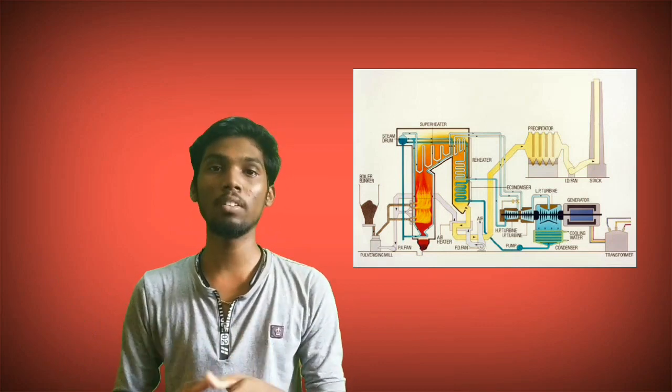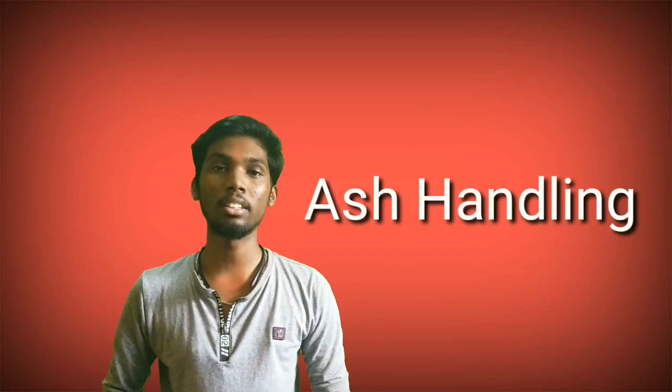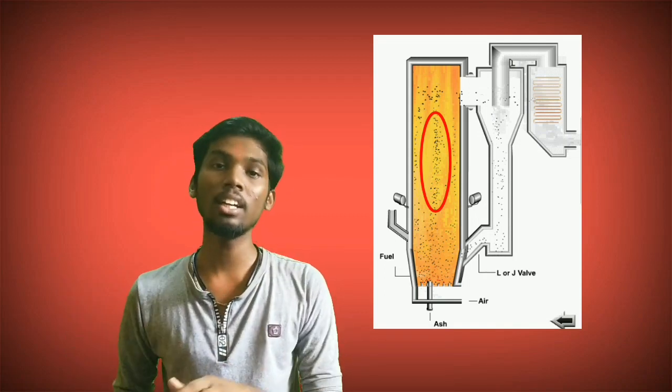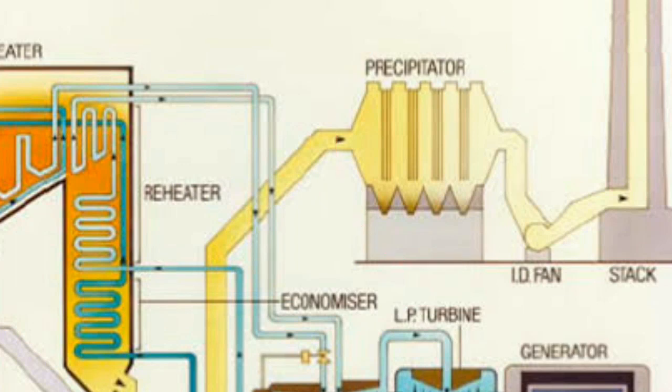The coal is burned and we have to collect the ash. It is a fly ash, and it is a heavy heat byproduct. We use an electrostatic precipitator as a filter to collect the ash after the fire. Then we go outside the chimney. That is the process.